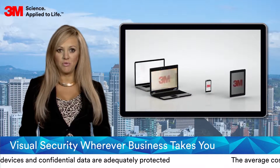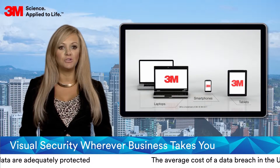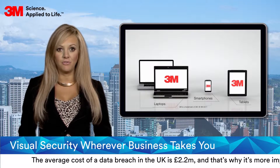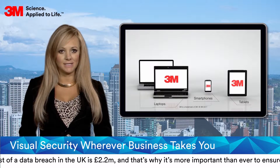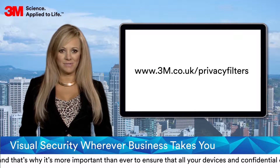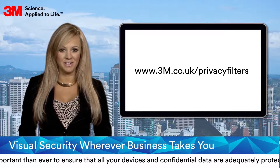The 3M range of privacy products provides the most comprehensive range of privacy solutions on the market, limiting the potential for costly data breaches and potential fines for non-compliance with data protection policies. For more information on all 3M privacy and protection products, visit our website at 3M.co.uk/privacyfilters.